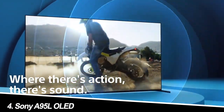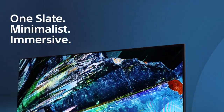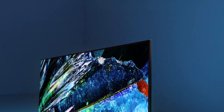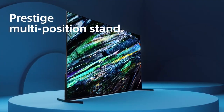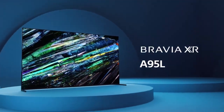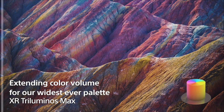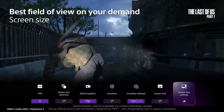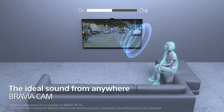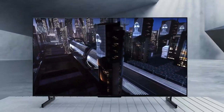Number 4: Sony A95L OLED — the picture perfectionist. Sony's A95L is the epitome of picture quality. Its Cognitive Processor XR works magic on the OLED panel, delivering colors so accurate they seem ripped from reality. Motion handling is flawless, making fast-paced action scenes a blur-free delight. The built-in sound system is surprisingly immersive, eliminating the need for an external soundbar. But be prepared to empty your wallet — this TV is a luxury item for the discerning cinephile.